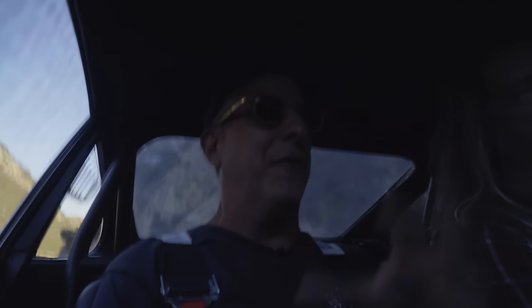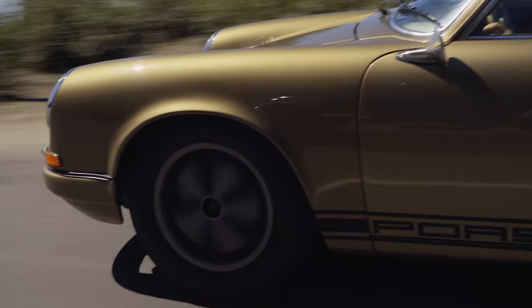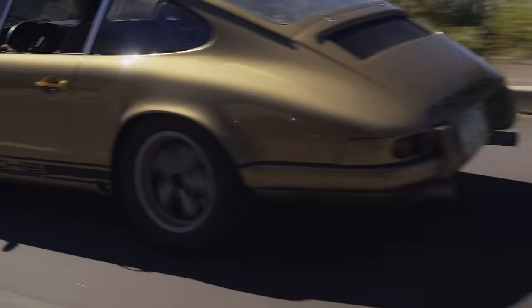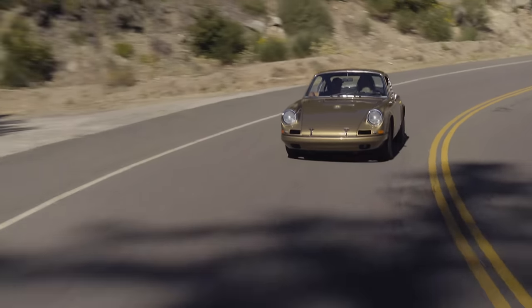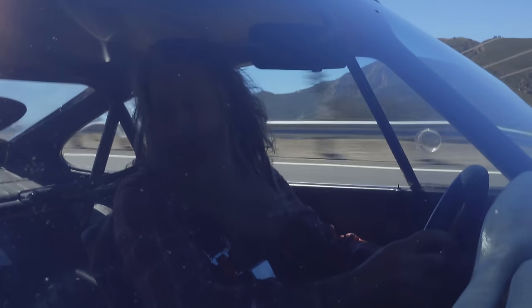This car worked well on hill climbs and things like this, but more importantly it laid the framework — it was the precursor to the RS, RSR, and all the lightweights. Without the R there would never have been a T that came in '68, or an ST that came in '70, and then the iconic '73 RS and RSR. This was Porsche's first real foray into factory racing with the 911.